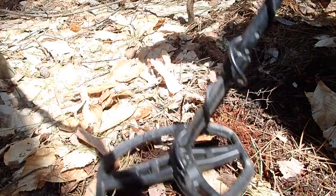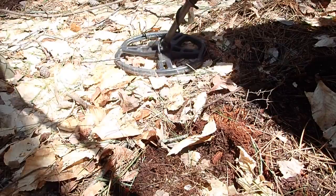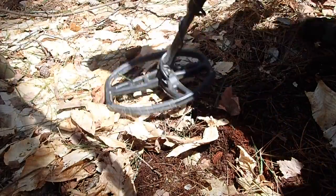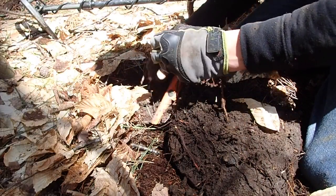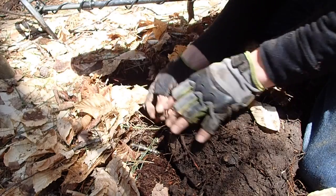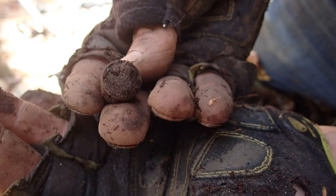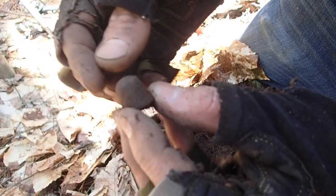That little silver button came out of right here, and I have a similar target here. You can hear how kind of junky that sounds. Unbelievably, this time it's a thimble. Well, that was not something I was expecting. We got a thimble. I'm not going to take the dirt out because I don't want it to get crushed in my container, but that's cool. A thimble and a silver button — interesting.